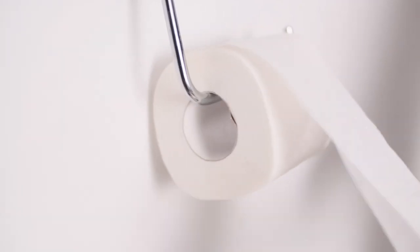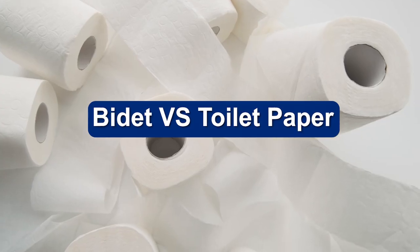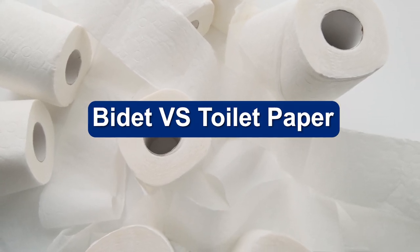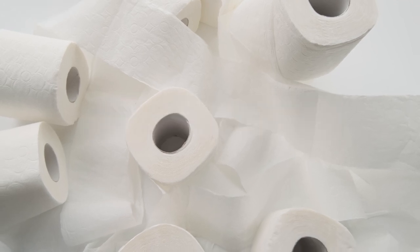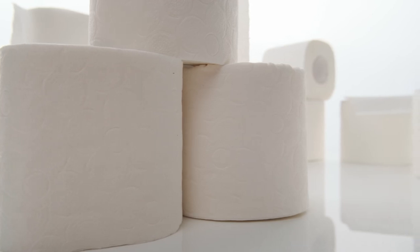You might know bidets as those squirty accessories you find in toilets, mostly in Europe. They are now common in Japan and are increasing in numbers in Australia as well. A bidet is a straightforward device — it utilizes a jet of water and provides a sanitary alternative to toilet tissue.